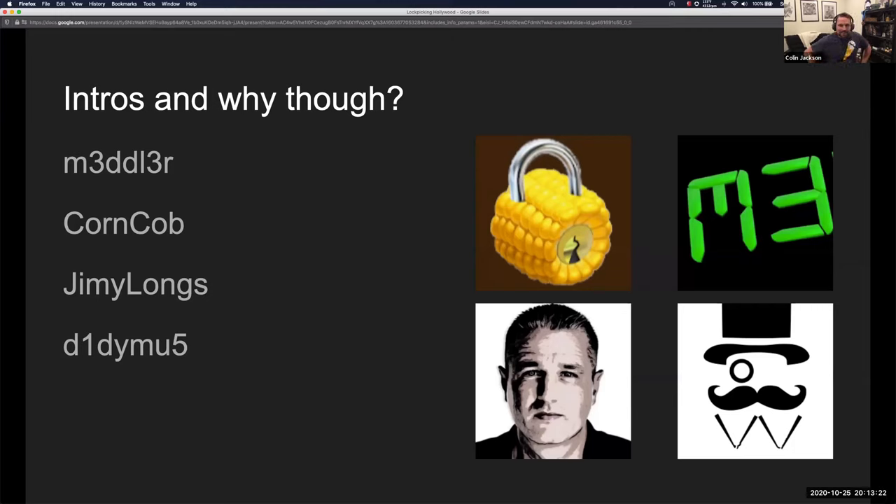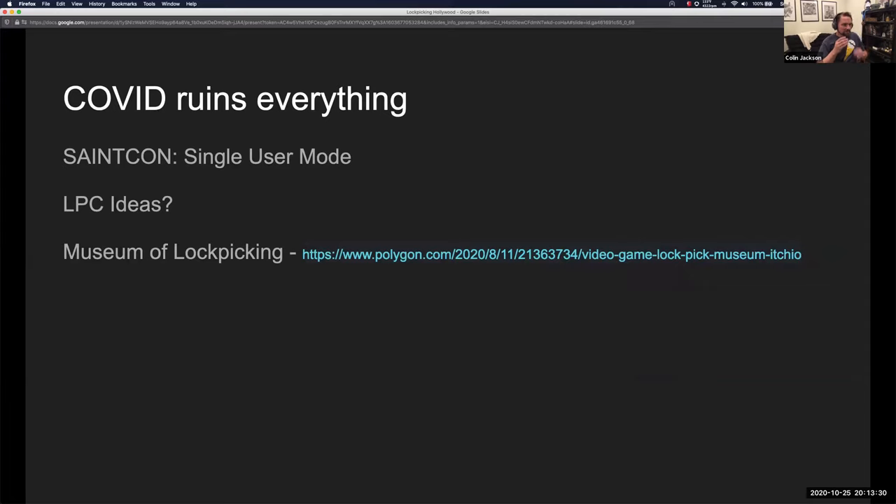We decided to go this direction because of COVID — COVID ruins everything. Zodiac reached out and said they still wanted to do a lockpick community thing, asked what we had in mind. I still had the lockpick village setup in my garage, but didn't know what to do for virtual. I started thinking of a few things and came across this website: the Museum of Lockpicking. Have any of you heard of this?